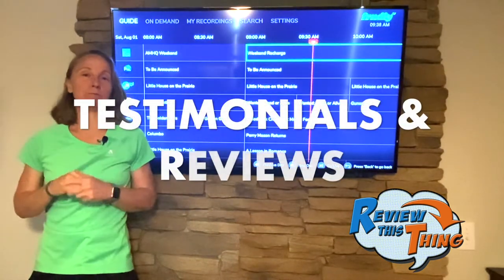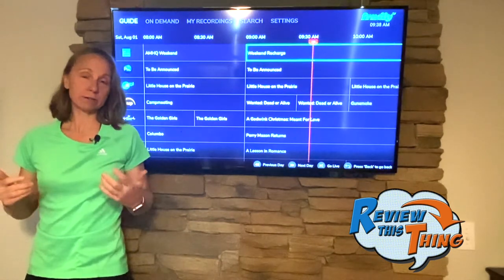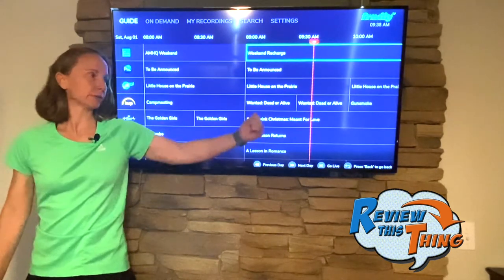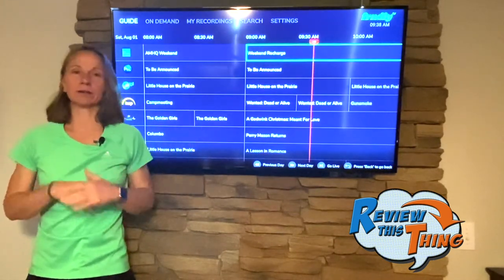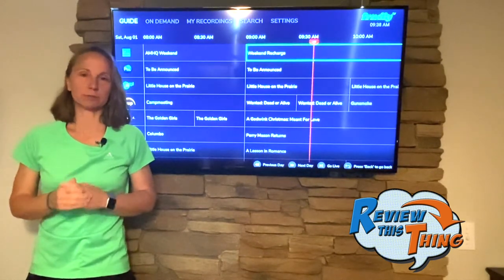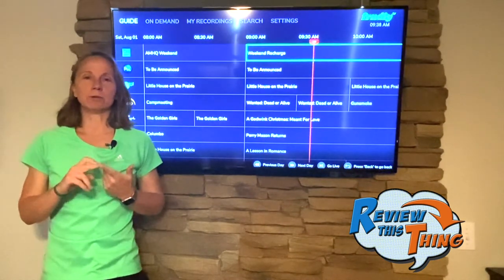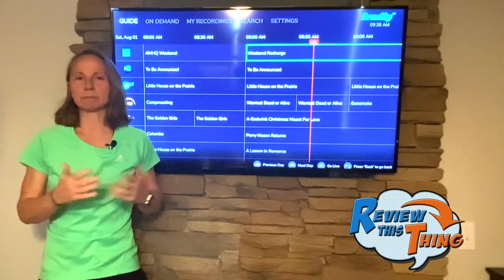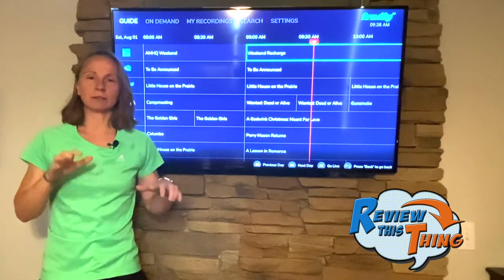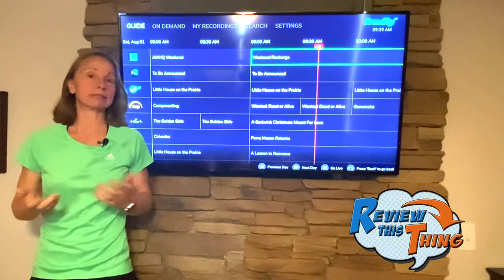For testimonials and reviews: overall, on all the platforms where you can get this app, it gets pretty good scores. Some negatives people have shared: one, they don't like the commercials — but when you're watching live TV there are going to be commercials, and if you record and watch later you can fast-forward through them just like any other system. Two, people don't like the on-demand; many thought it would be like Hallmark Now where you could watch shows like a Netflix. This app doesn't do that — those are two standalone things. And people don't like that you can't scroll ahead, only 10 seconds at a time.